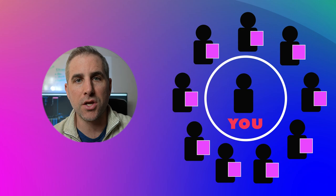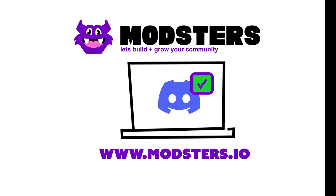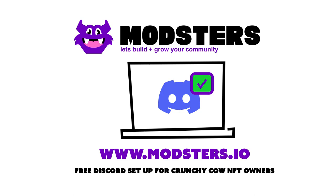If you need help setting up your Discord, stop by modsters.io — this was created by the Crunchy Cows moderator Moon Knight. If you have any questions, stop by the Crunchy Cows Discord. He's going to answer your questions about Discord, and there are tons of other community members that can help you launch your NFT line.